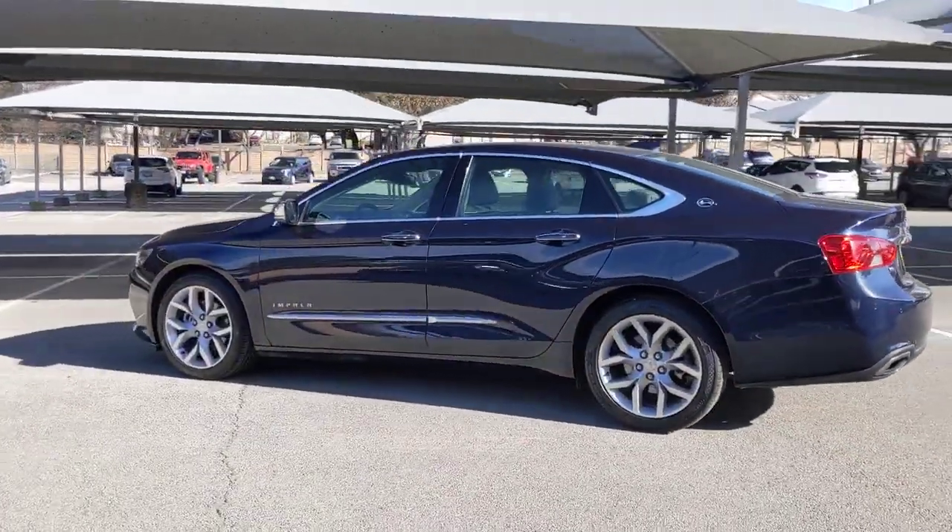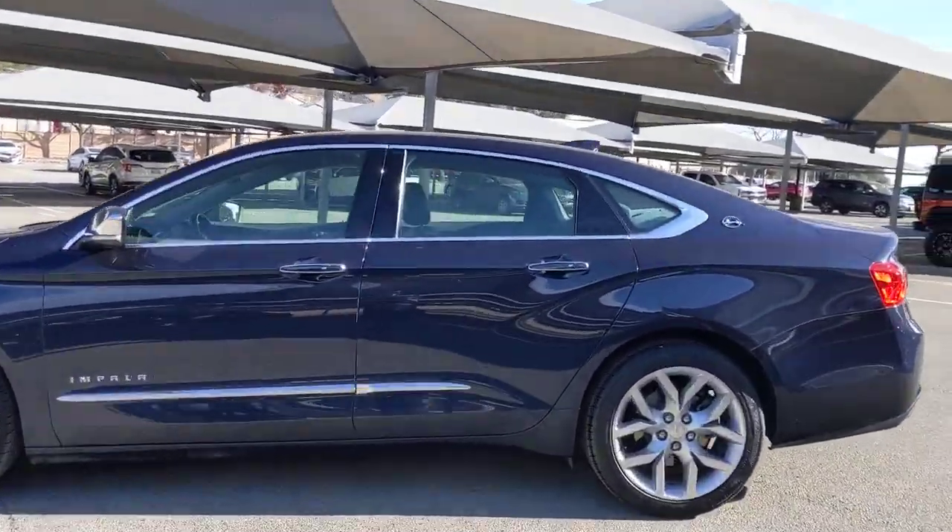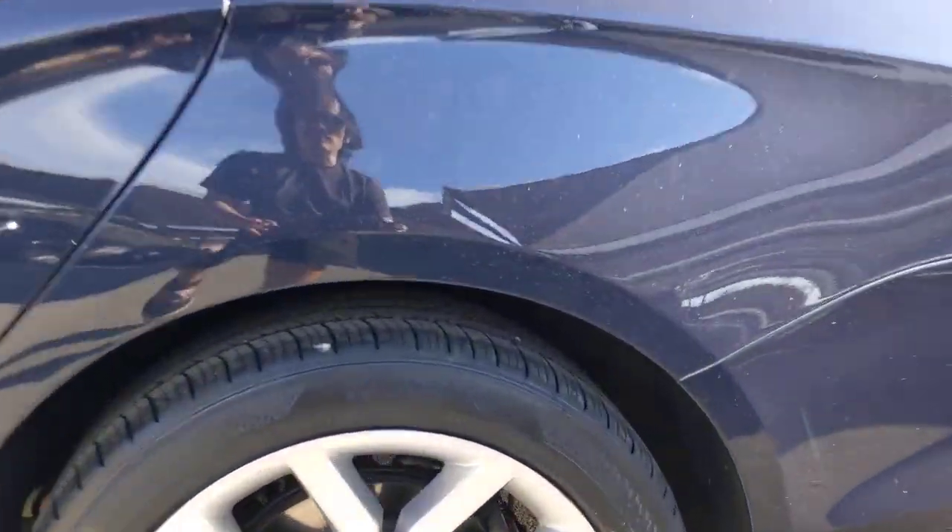The following are some of this vehicle's highlighted options: keyless entry, navigation system, keyless start, lane keeping assist, backup camera.